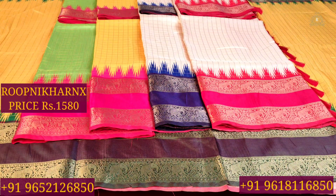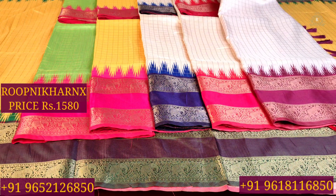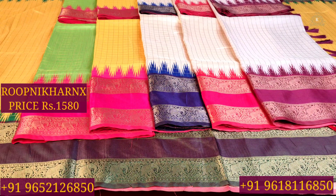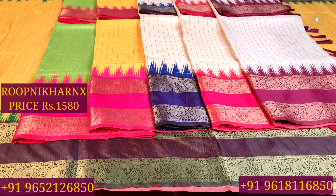The available color combinations are: parrot green with rani pink, yellow with rani pink, off white with navy blue, off white with red, and off white with dark wine — that is 6 color combinations in total. Each saree costs 1,580 rupees.